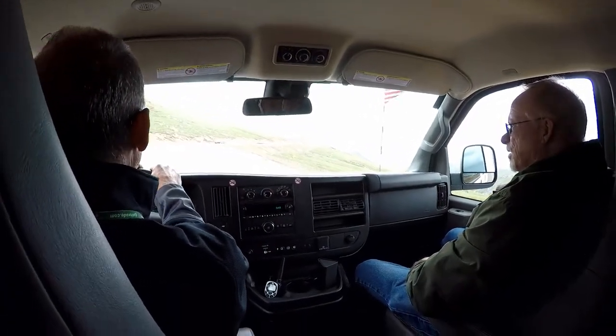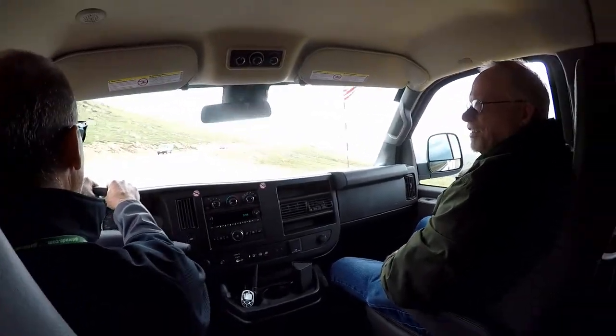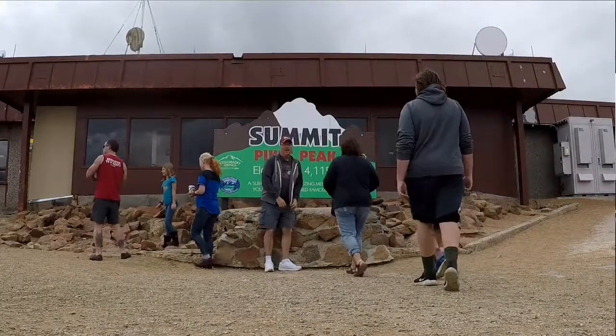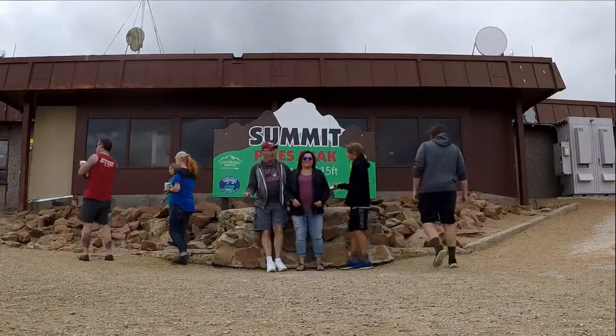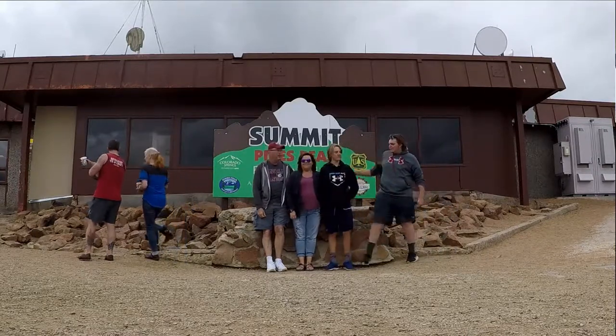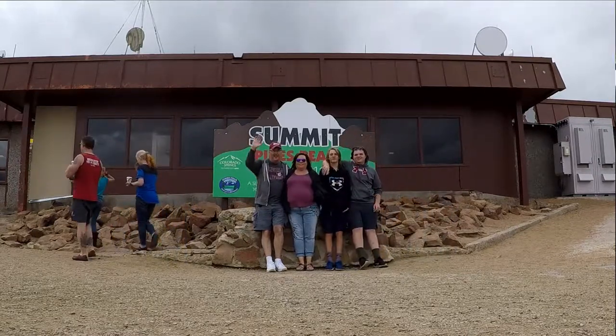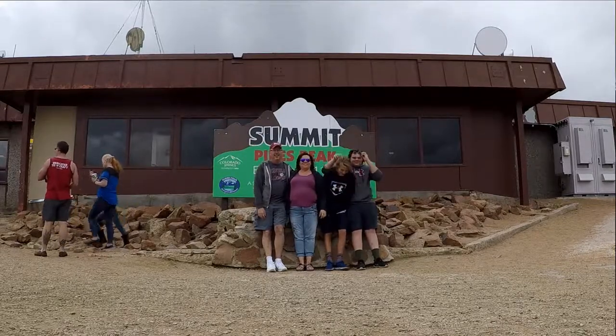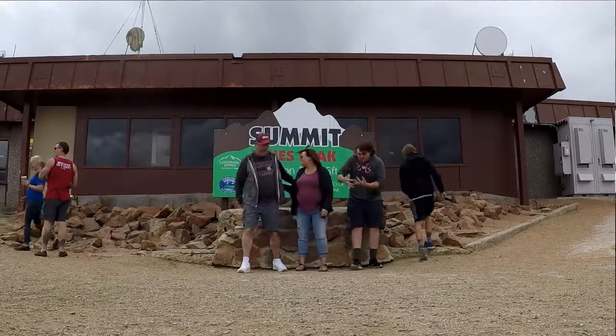Welcome aboard everybody! It's about three and a half miles from the lot to the top, with another 1,300 feet or so in elevation.